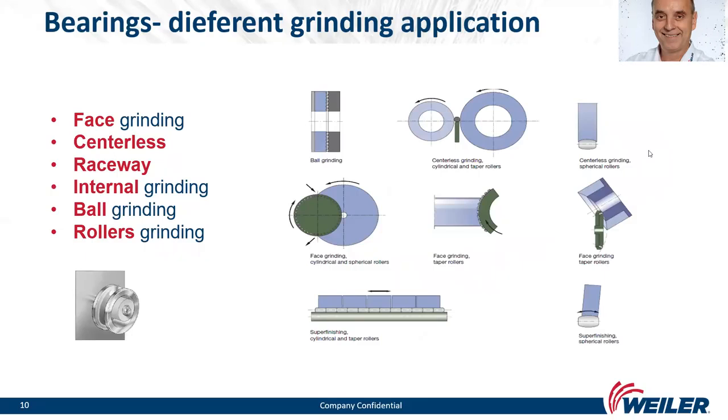Bearings involve different grinding applications. For face grinding, we grind the width of the bearing. For centerless grinding, we grind the OD of the bearing. For raceway grinding, we grind both raceways on the inner and outer ring. There is also internal grinding and ball or roller grinding applications.